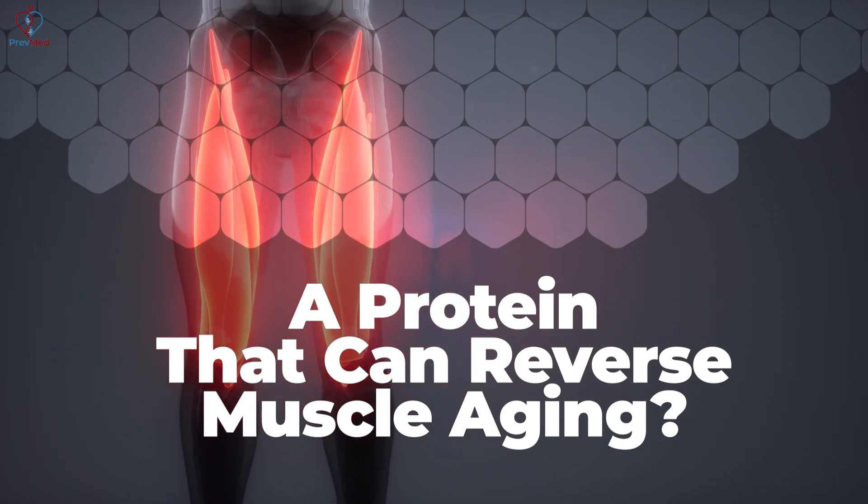That's a big deal. One of the biggest things that we find, especially after age 65, in our mid-60s, we really begin to lose muscle mass.